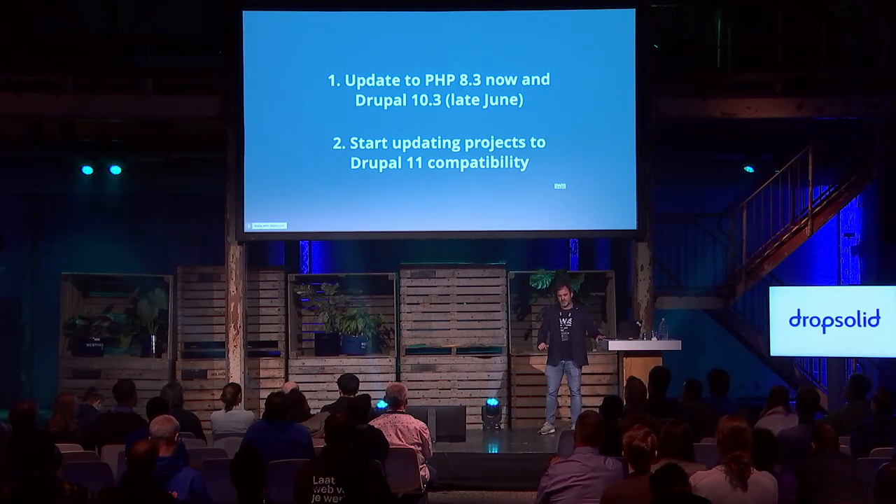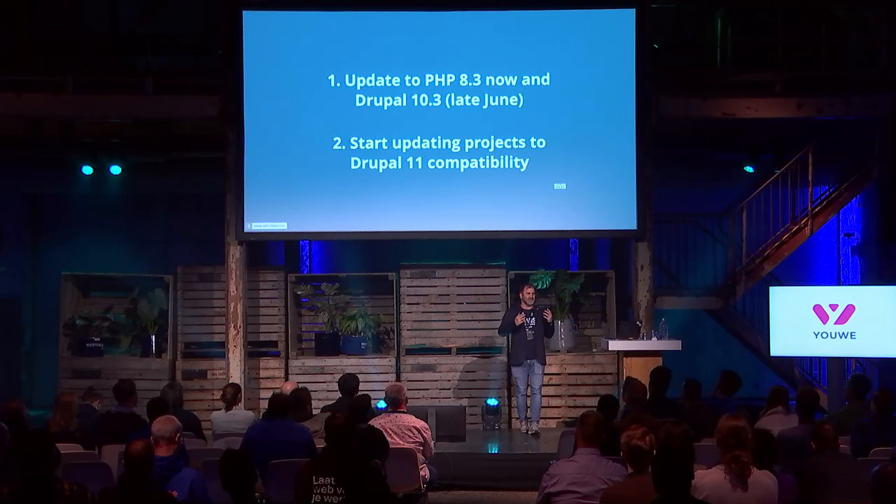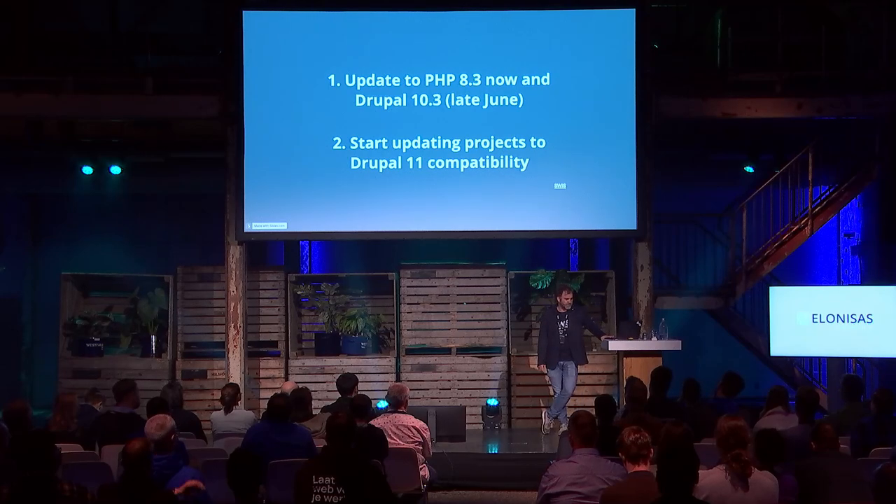One thing you might have less control over is your contrib modules. Drupal has quite a lot of contrib modules and not every single one is as well maintained as others — you might run into problems with that.